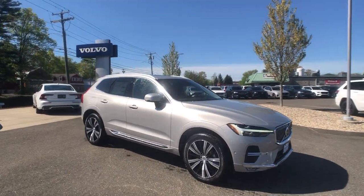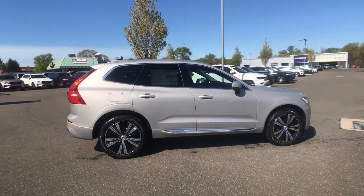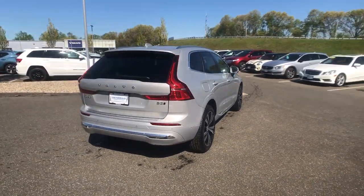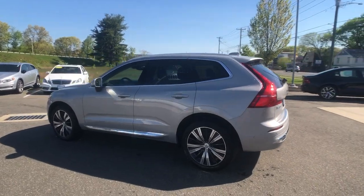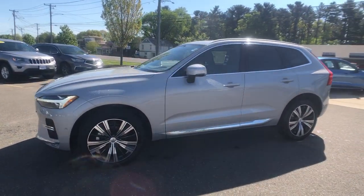You will love the features of this 2023 Volvo XC60. Here's a tech-forward XC60 that has been impeccably designed and built to echo your core values. Safety, comfort, capability, and the beauty of iconic Scandinavian design come together seamlessly to offer a secure and delightful driving experience.